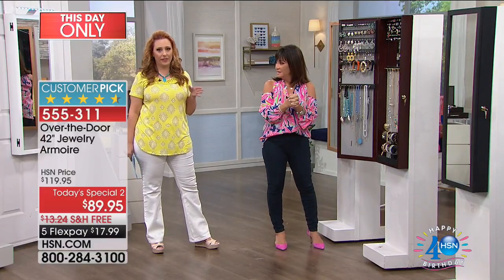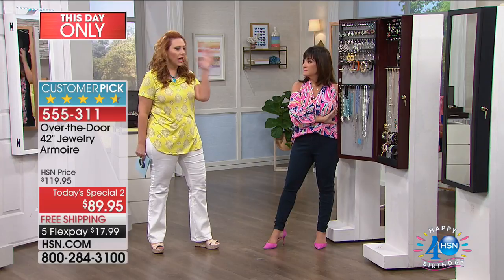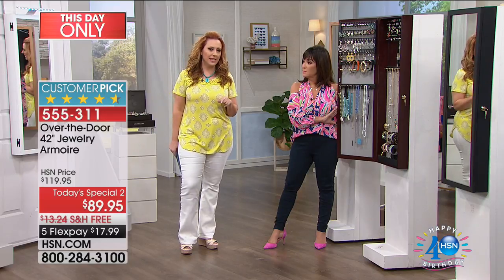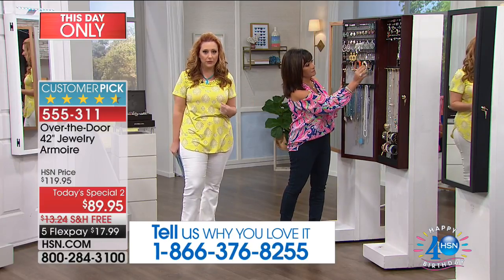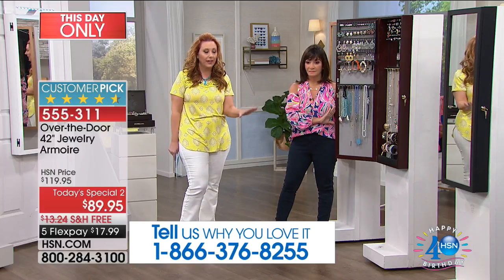Oh my gosh, I have three of them in my house right now! This is something a lot of you already own, and Debbie and I would love to hear from you during the show. Let me give you our toll-free testimonial line: 1-866-376-8255 — it's right there at the bottom of your screen. Call in and tell us what you love. Debbie's going to give you a whole tour and show you everything.